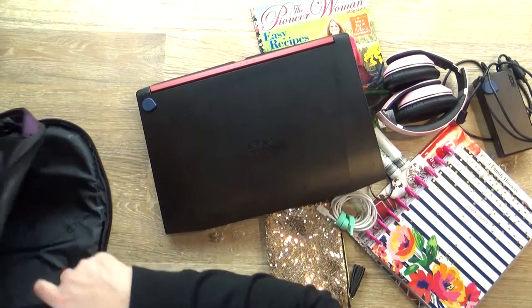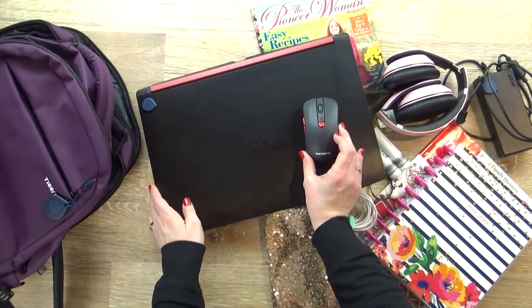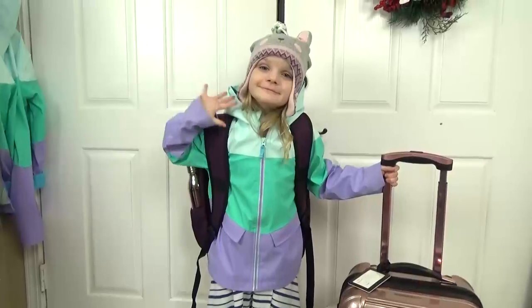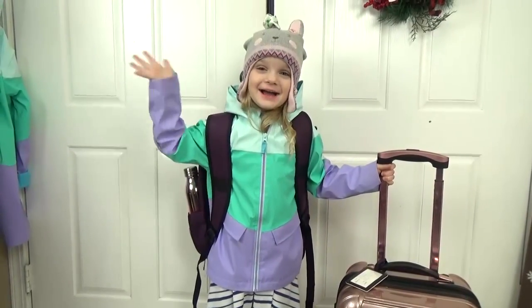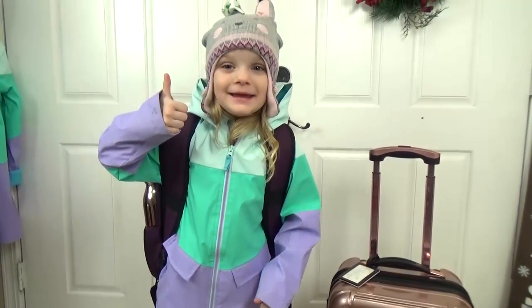Down at the bottom I also have my mouse, because when I'm editing photos I definitely like to use a mouse. So that's everything in my mom travel bag. I know it seems like a lot, but I really like to be organized. And I know with the addition of the Adaro system, staying organized is gonna be even easier. If you'd like to learn more about Adaro, just visit adaro.com. Thanks for watching guys and we'll see you next time.